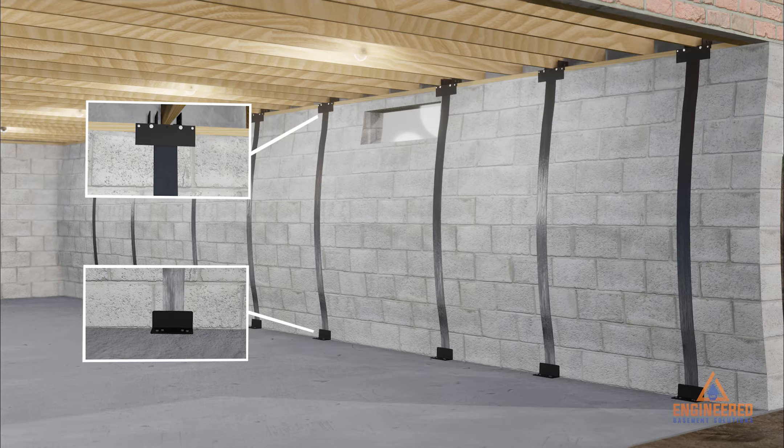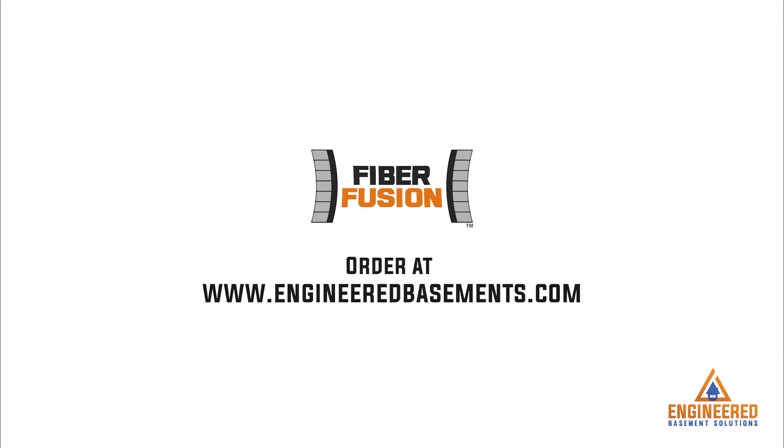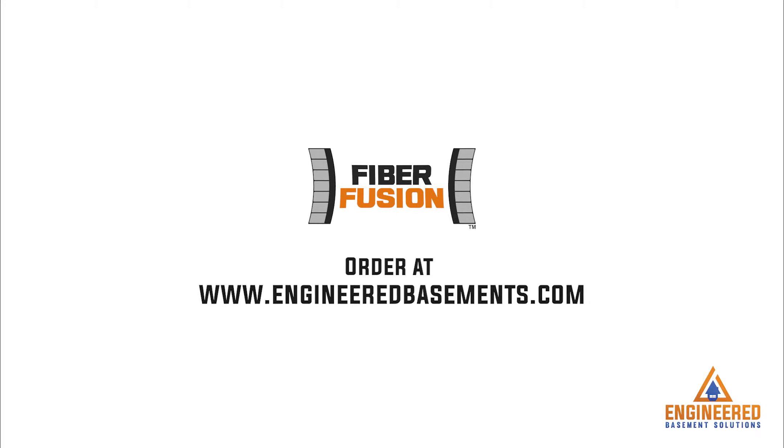The Eliminator Bracket serves two purposes: it holds in place and supports the Fiber Fusion Plate, and additionally, it prevents inward shearing at the top and bottom of the wall. Order our cutting-edge foundation repair products at EngineeredBasements.com.